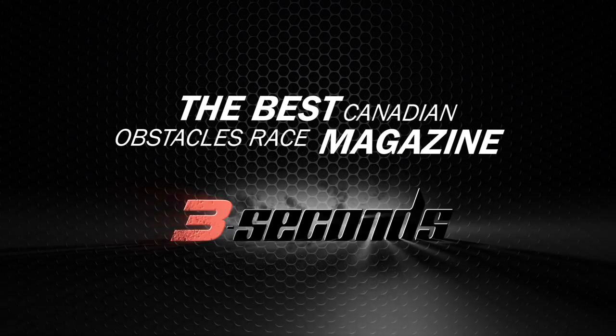Hey, this is Adam Kwitko from 3Seconds.com, Canada's best online obstacle course racing magazine, bringing you my wetsuit strategy for World's Toughest Mudder. It gets cold at night in the desert. To survive, you'll need a wetsuit.